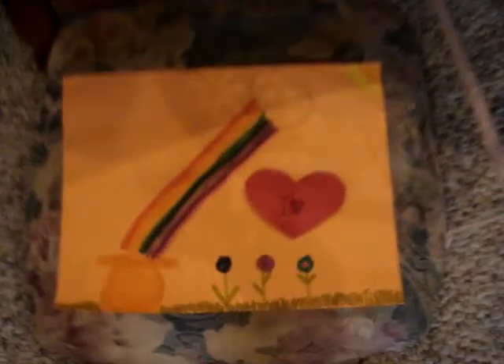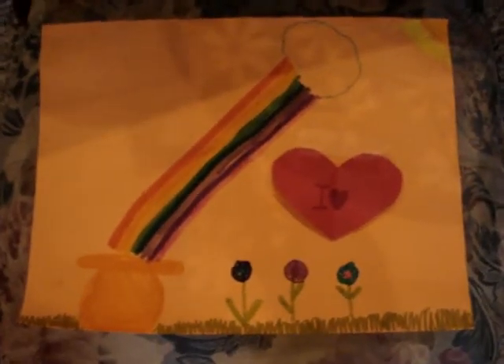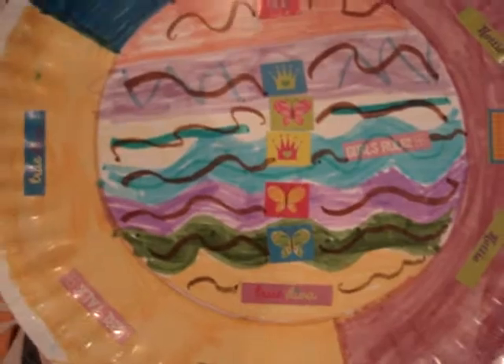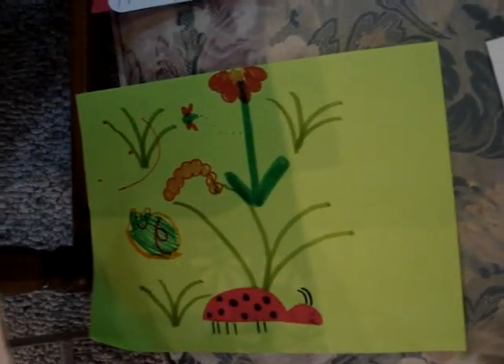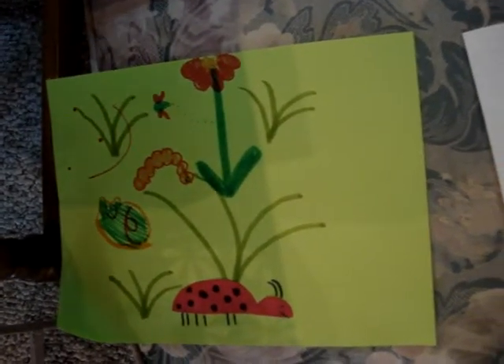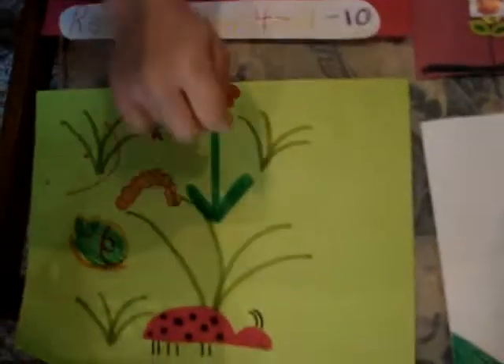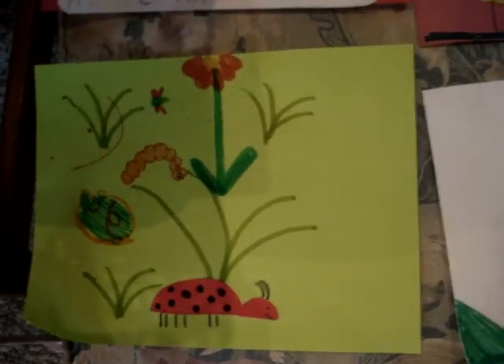Oh look at the rainbow there — beautiful! Now this is an interesting slate, decorated. Wow, this is a caterpillar. Could you tell me about this one? This is a dragonfly, and these are grass, and this is a flower, and a ladybug, and a snail.